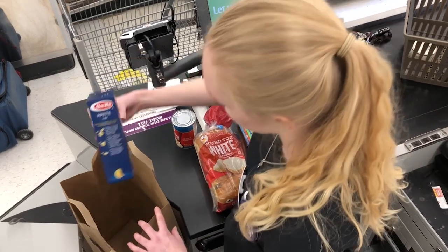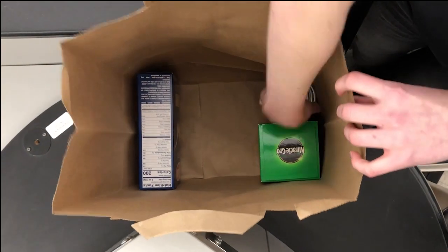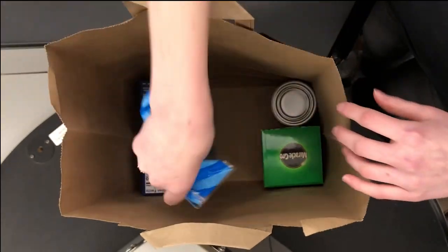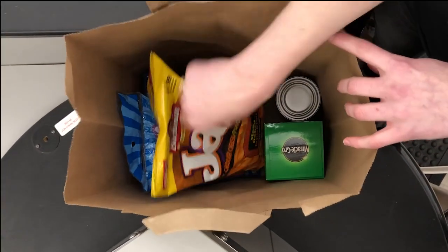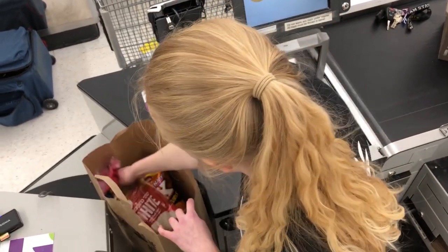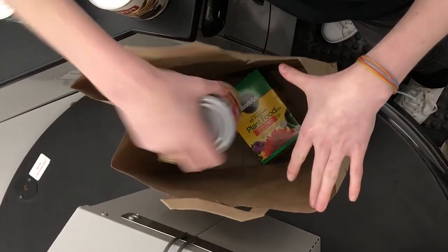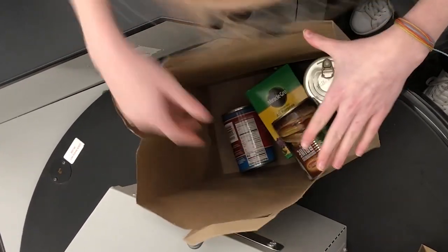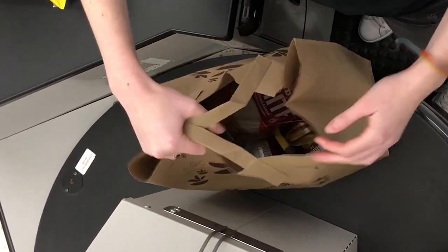It is important when you bag to think of the bag as a house. First, you build the walls using boxes, but support between those walls with cans and jars. Then, with the lighter items, make a roof. Failure to follow this simple method can cause small rips in the bag, and with paper being the only option, the results can be rather catastrophic.